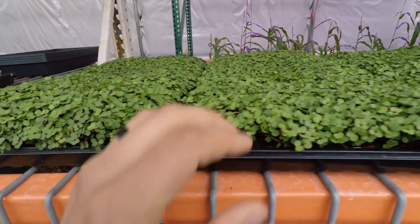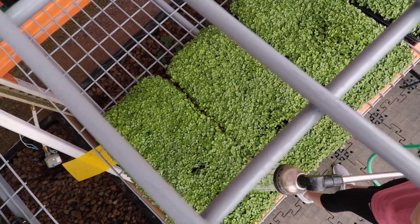Some of these kale need water, so we're going to water them. Good job, Taylor.